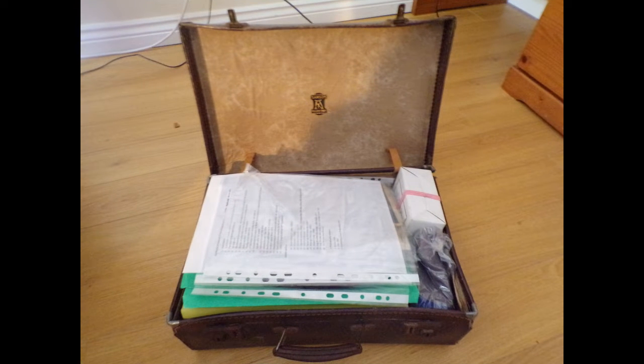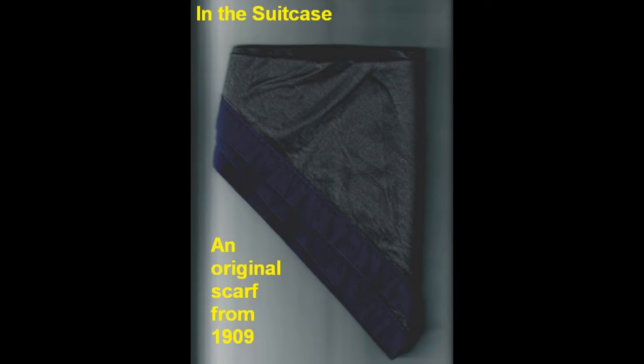This shows the open suitcase, very full and packed with items going back, as I said, to 1909. The first item is from 1909 and is an original scarf, we think, from the original troop. In 1909, there was only one patrol and it had one scarf colour. By the end of 1909, there were four patrols and each had their own colour of scarf.